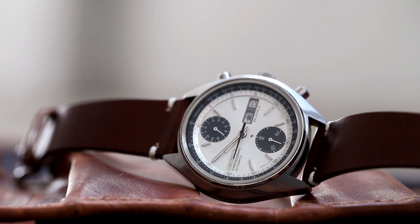My favorite Seiko chronograph is the 6138-8010. I like blue dials and so it feels a little special because it's also the one that has required a lot of work to find.